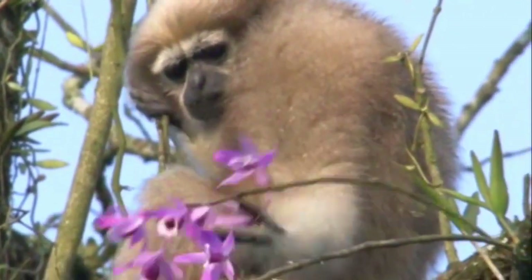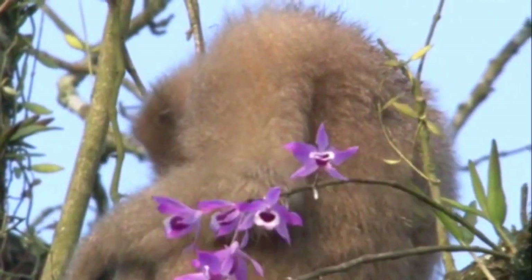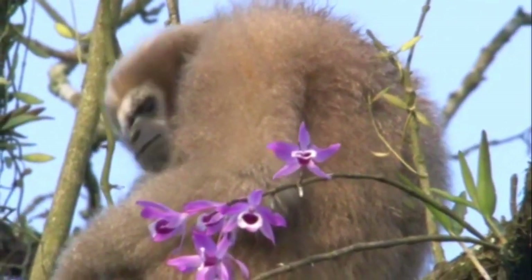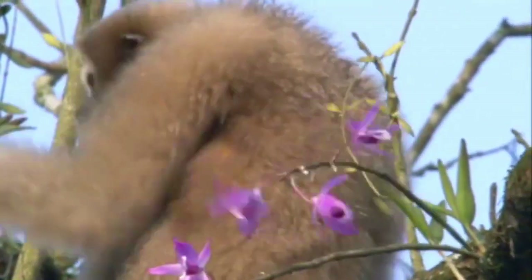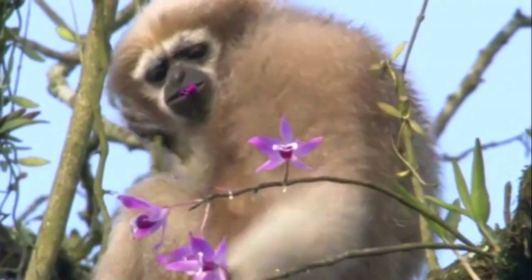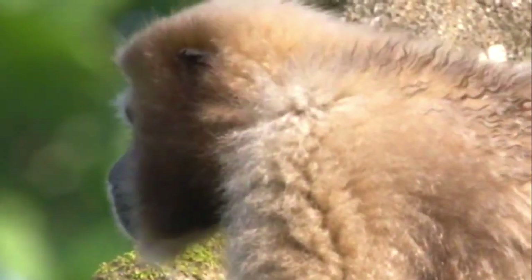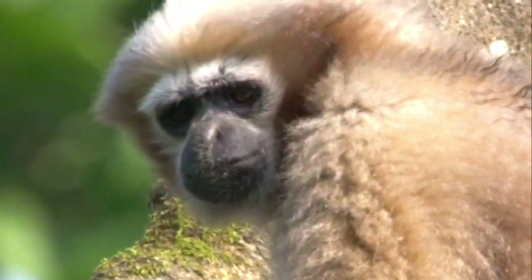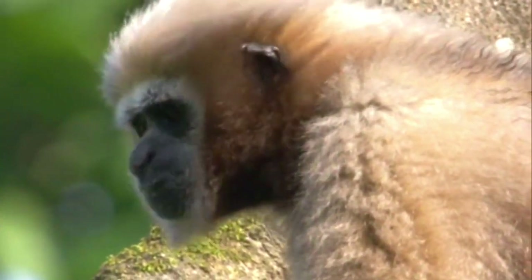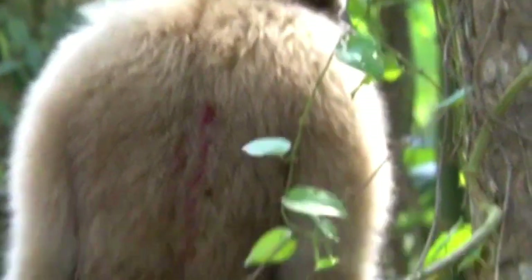They can grow up to two feet in height and weigh up to 10 pounds. They are very energetic and can leap up to 30 feet. Western hoolock gibbons are mainly arboreal and diurnal, meaning they are active during the day and spend much of their time in trees. They are usually seen in pairs or small family groups, with group sizes consisting of one or two adult males, several adult females, and their young.